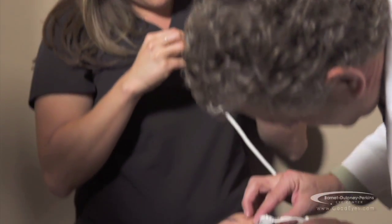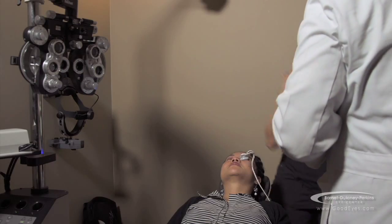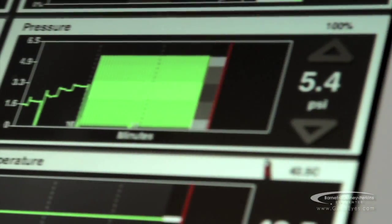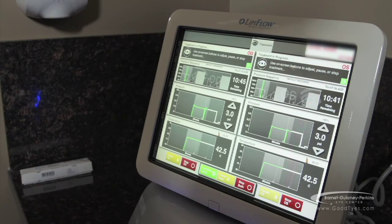You just lay in the chair, they put these little paddle-type things on your eyes, and you lay there for about 12 minutes and it kind of massages your eyes. It's warm, and when they take it off it's an amazing feeling — my eyes felt like 10 pounds of pressure was lifted off of them.